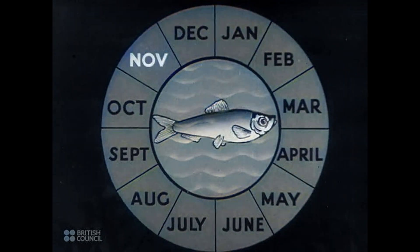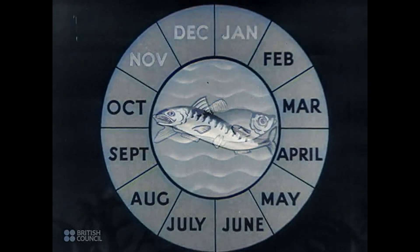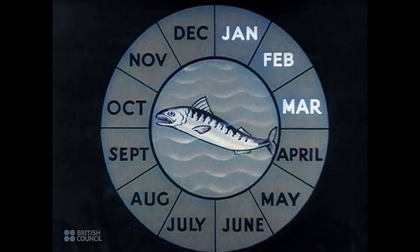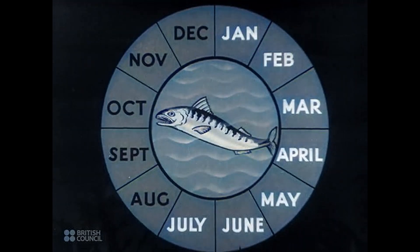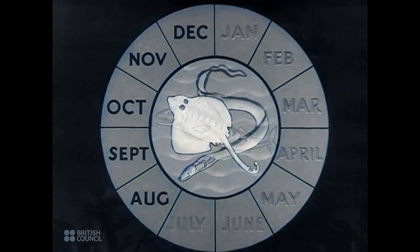Herring fishing overlaps the pilchard fishing, and the season runs from November until January. January until July is the time for mackerel.